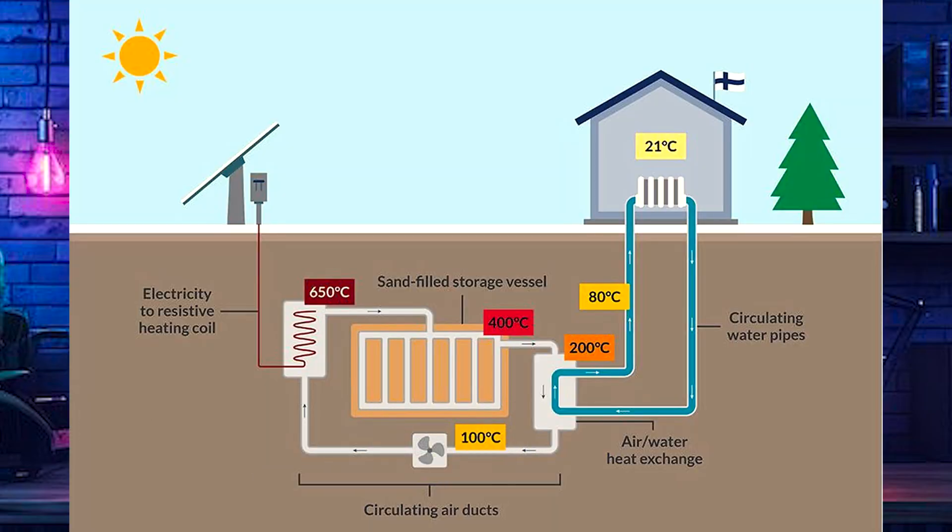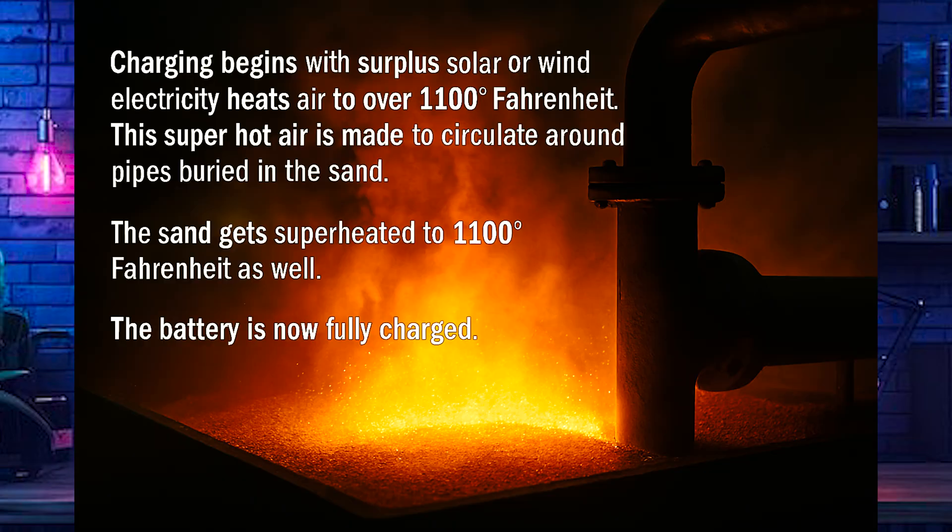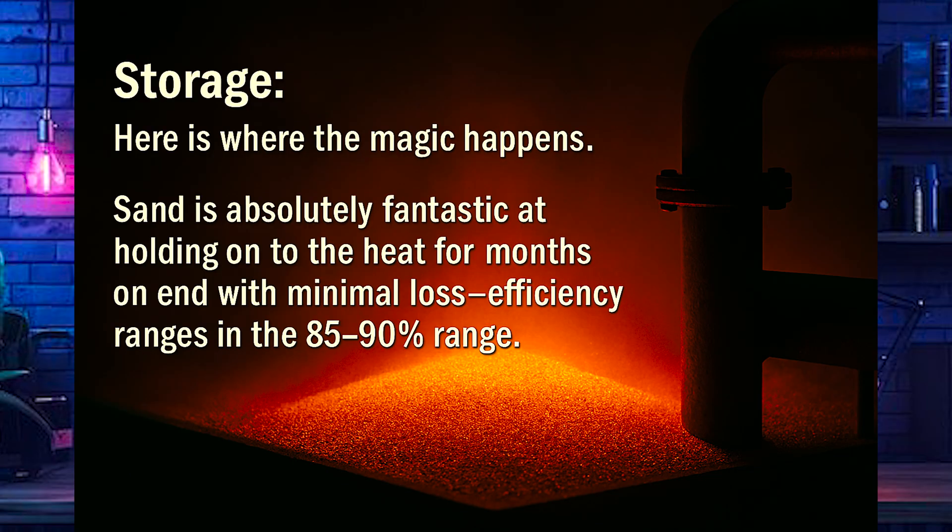This isn't just incremental progress — it is a major step forward in how we think about renewable heating and energy storage. So how does this work? There are three phases: charging, storage, and discharge. Charging begins with surplus solar or wind electricity heating air to over 1,100 degrees Fahrenheit. This superheated air circulates around pipes buried in the sand, heating the sand to 1,100 degrees Fahrenheit — and now the battery is fully charged.